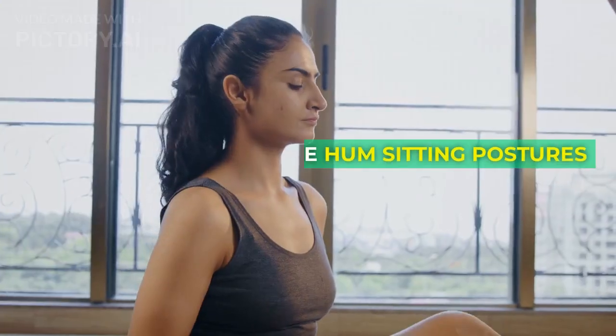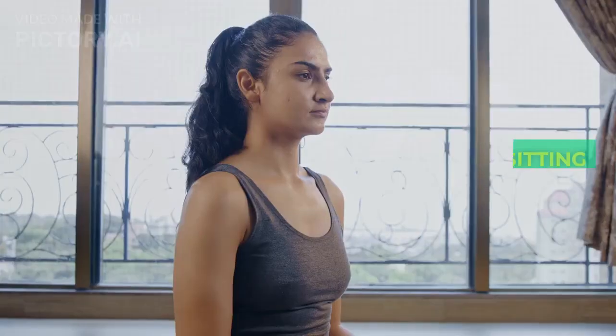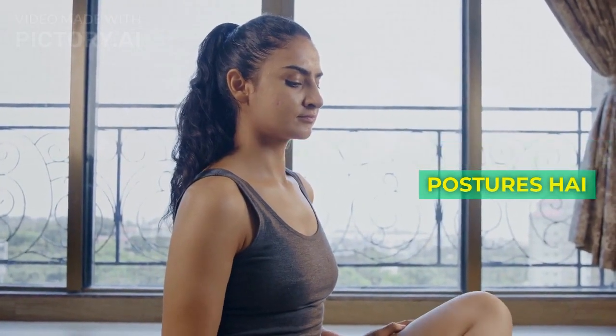Hello Friends! Today we are covering sitting postures — 5 types of sitting postures.